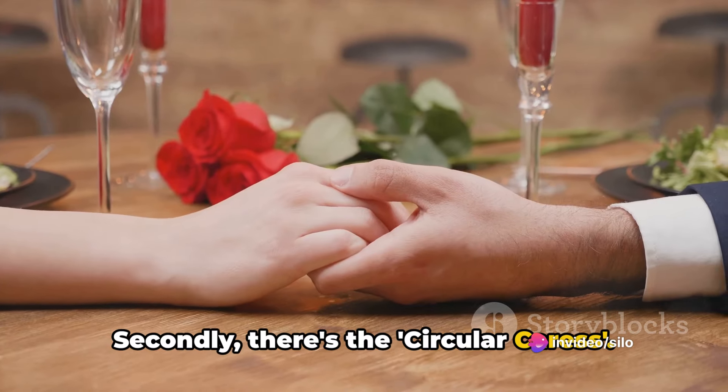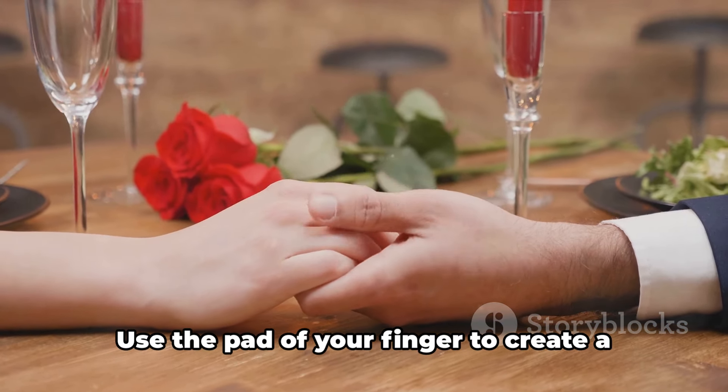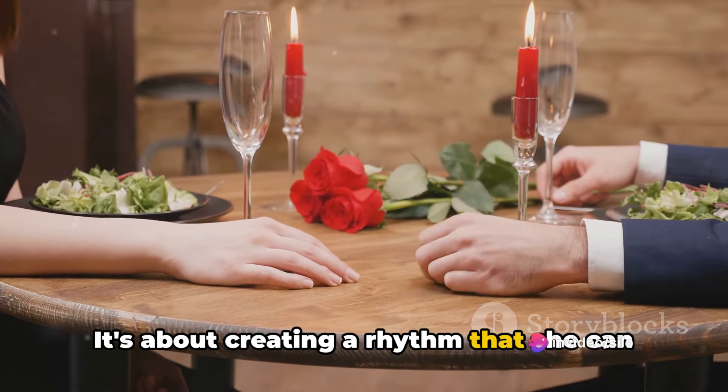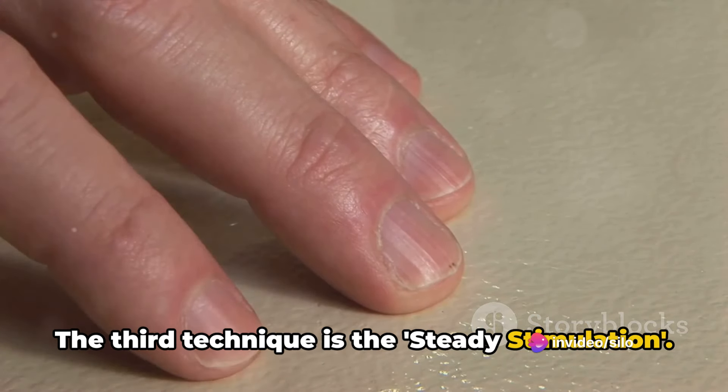Secondly, there's the circular caress. This isn't a race; it's a slow dance. Use the pad of your finger to create a slow, rhythmic circle. It's about creating a rhythm that she can get lost in.